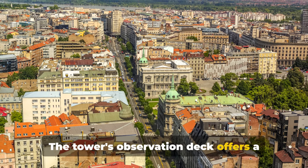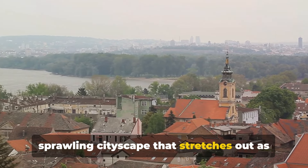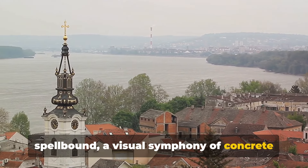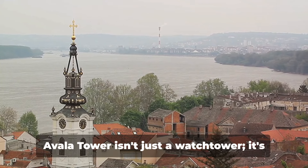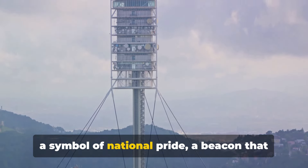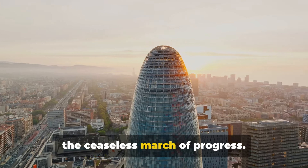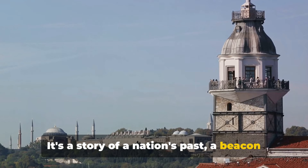The tower's observation deck offers a breathtaking panoramic view of Belgrade, a sprawling cityscape that stretches out as far as the eye can see — a visual symphony of concrete and greenery, old and new, the past and the present intertwined. Avala Tower isn't just a watchtower; it's a symbol of national pride, a beacon that has guided generations of Serbians home. It represents resilience, rebirth, and the ceaseless march of progress — a story of a nation's past and a beacon for its future.